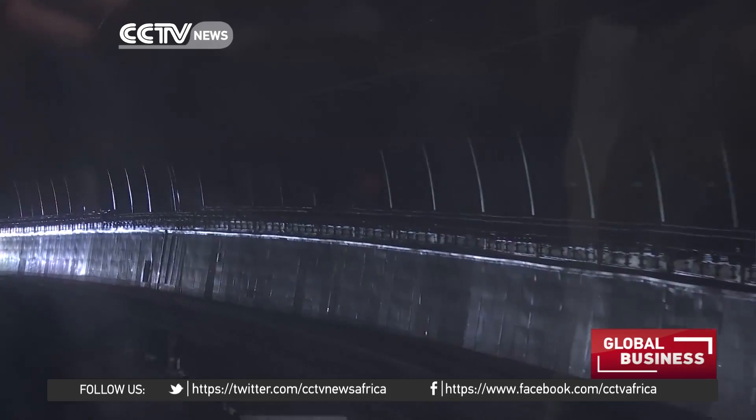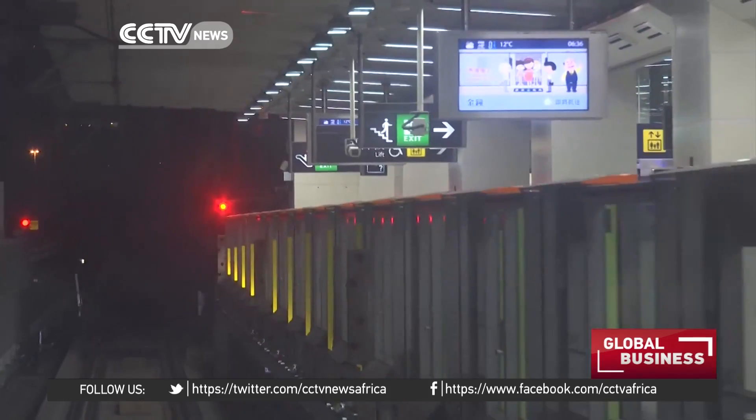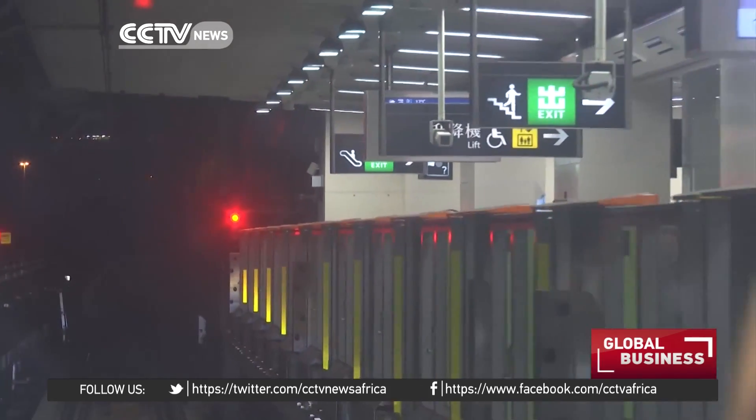There is no driver on board. The vehicle control center monitors and controls the carriages through a closed circuit television system. The train is totally automatic — the train doors, platform screen doors, the running of the train, and its cleaning are all automated. So we need very few staff on board. We do have two control panels on each end of the trains that can be manually activated in extreme cases.